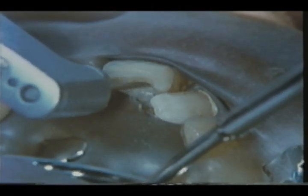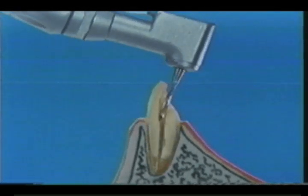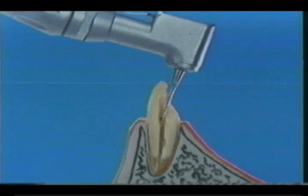Let us demonstrate Vitapex use in a typical clinical situation. During pulpectomy, the root canal orifice is first enlarged with PISO's powered reamer for hand reaming and filing.